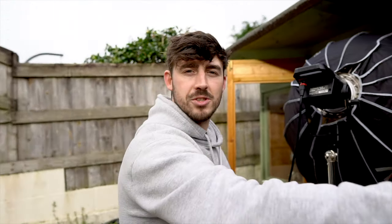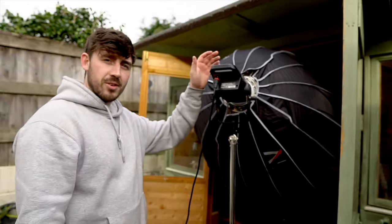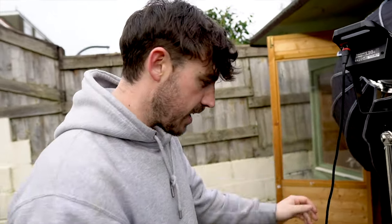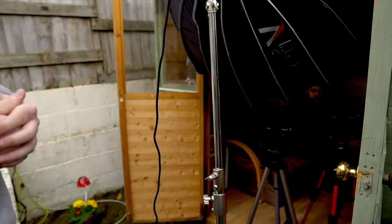I've got a blackout sheet to stop the sun coming through. I've got the Aperture 120D, which is my main key light. I've got my two cameras set up with the Sony A7S III and the A7 III, and I've got a tiny little Aperture light just to give a little bit of backlight on Josh.